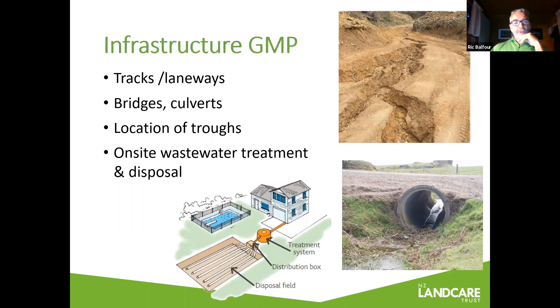Make sure sediment traps are in place, and that troughs are extended away from watercourses, because stock will naturally congregate around a trough or water point. Make sure that if you do have a stream crossing, it's set up with a decent culvert, bridge, or ford. In higher-density areas of development, if you've got a septic system, make sure it's functional and that your soakage field is maintained and fit for purpose.